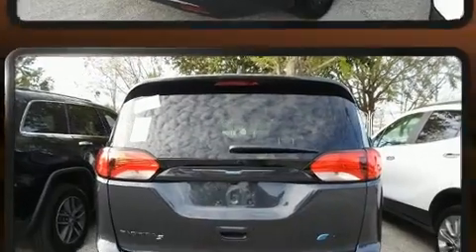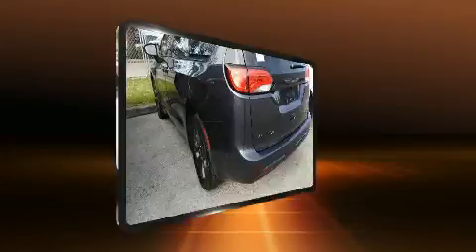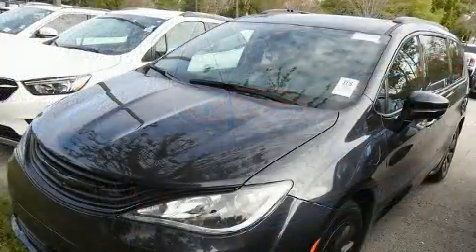Chrysler prioritized practicality, efficiency, and style by including delay off headlights, a built-in garage door transmitter, and automatic dimming door mirrors.